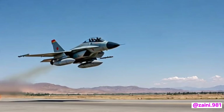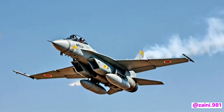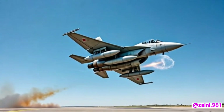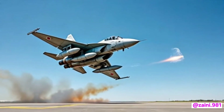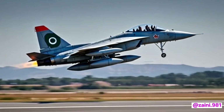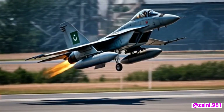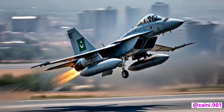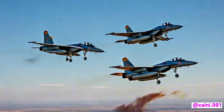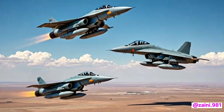For the Pakistan Air Force, the JF-17 is more than just a fighter jet — it is a symbol of self-reliance, resilience, and technological growth. The 2026 model ensures that Pakistan remains capable of defending its airspace and projecting air power when needed. It complements other platforms in the PAF's inventory, like the F-16s and future stealth acquisitions, while being domestically produced and supported.